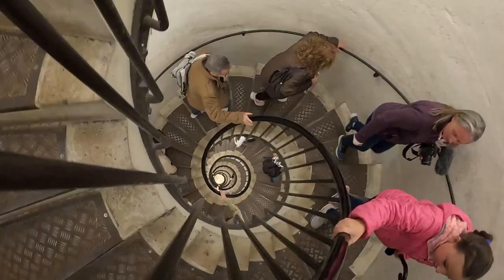There are 284 steps that we're going to climb to get to the top. I'm stressed!